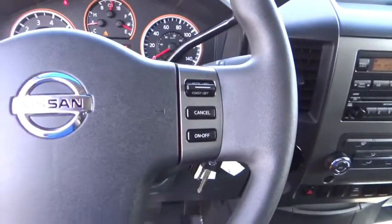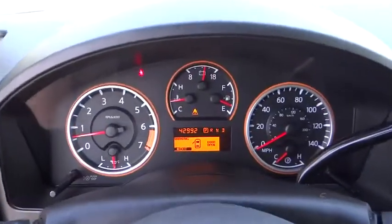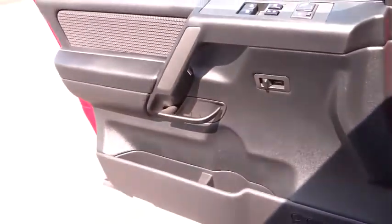Passenger vanity mirror, rear wheel drive, engine immobilizer. This vehicle is Carfax certified, one owner, and qualifies for Carfax's buyback guarantee. Drive away with a great deal on this vehicle. Call or stop in today.